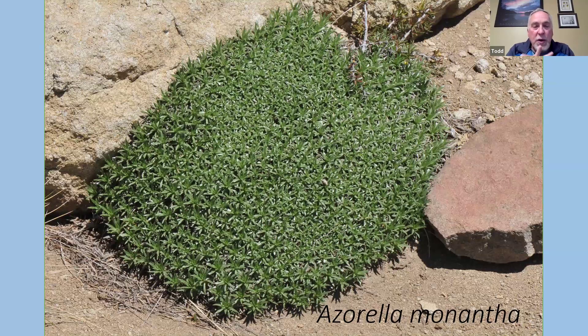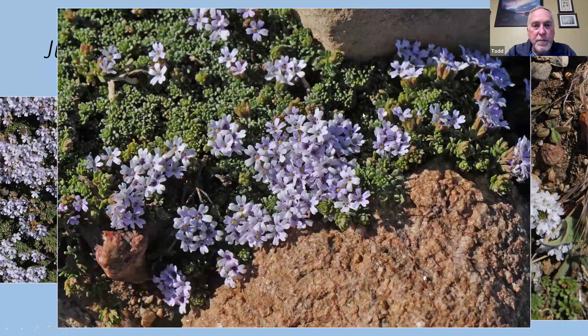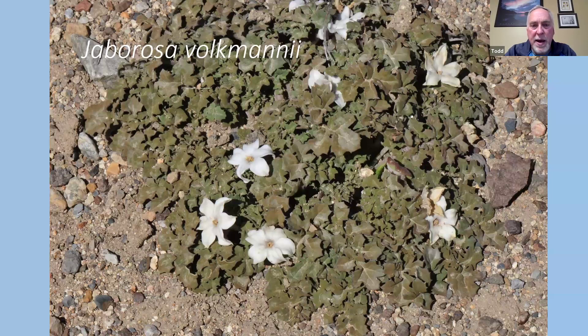In that same area: another Azarella monantha — fairly stiff foliage, more reminiscent of the Bolax we grow in the garden. Another Junelia — Junelia micrantha — with very hard rosettes, something like moss campion, Silene acaulis, but with flowers in clusters as opposed to more individual. Jaborosa volkmanii, which I believe is in the nightshade family — fairly large flowers about the size of a loonie, with very brownish foliage that blends in with the background. The leaves are fairly large and quite succulent.